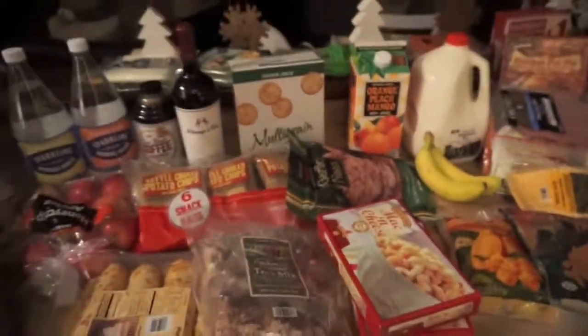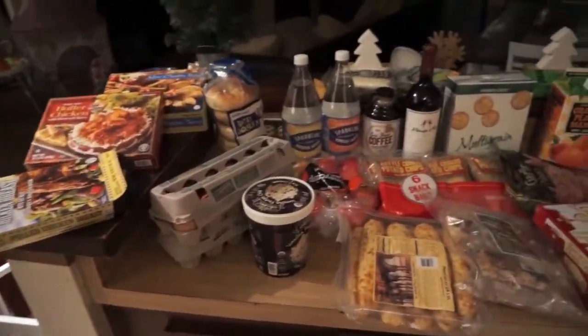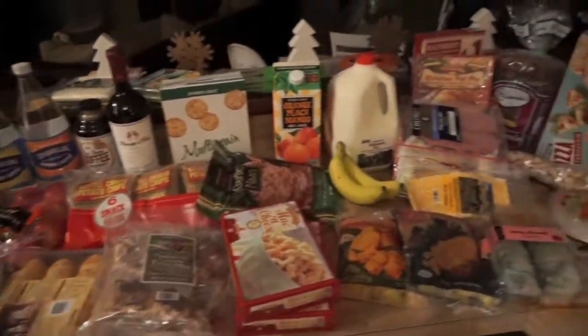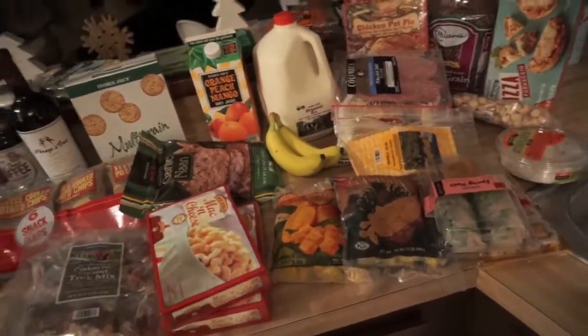And I think that's everything — that is our Trader Joe's haul! In addition to this, we go to our local grocery store, like a mom-and-pop shop, and we get all of our meat there. Thank you guys for watching our little haul and I will see you in my next video — bye!